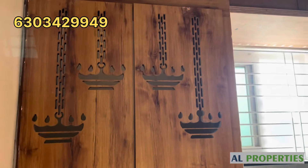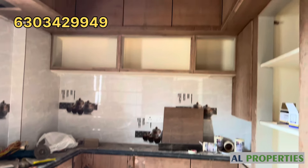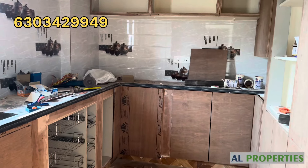Pooja room with woodwork. There is also a storage area and a lot of kitchen storage.